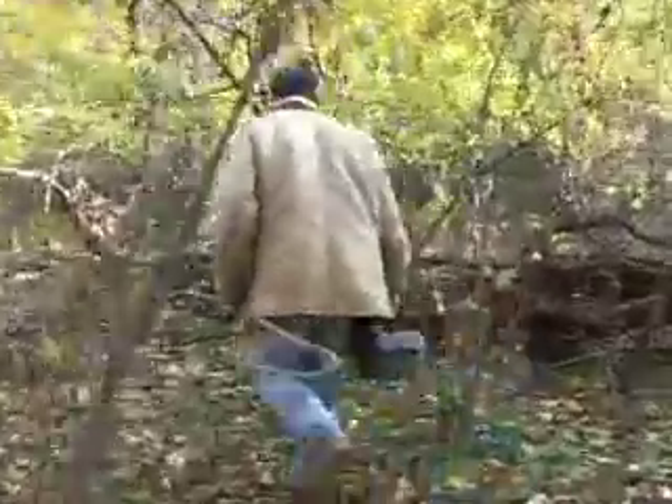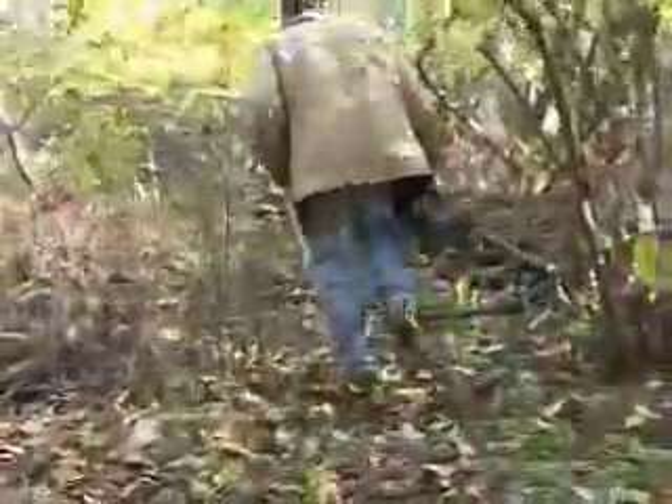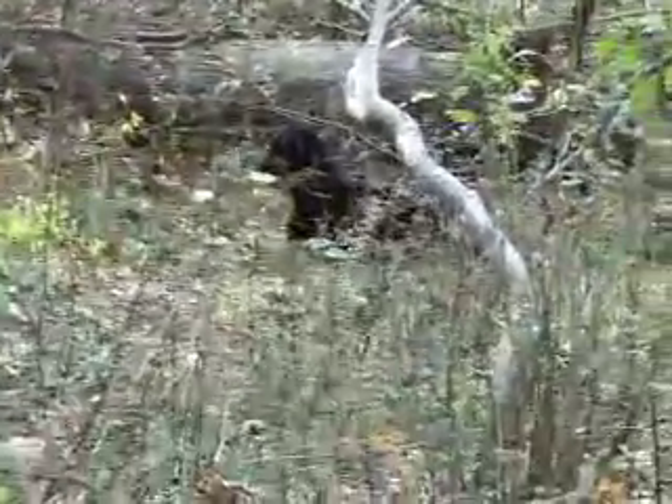Here is another cow that has hidden her calf in the woods. Today we followed the cow, and although the cow did not lead me to the exact hiding place, I was able to locate the calf.